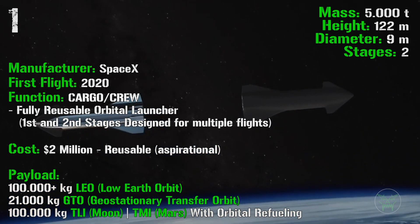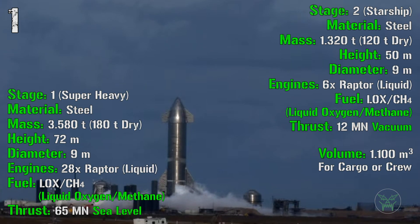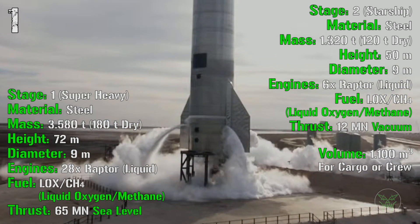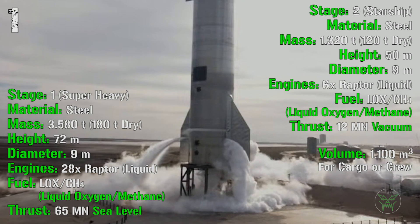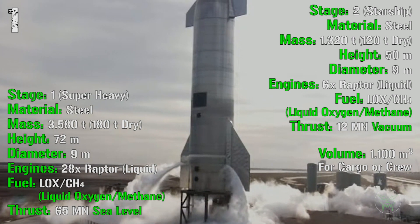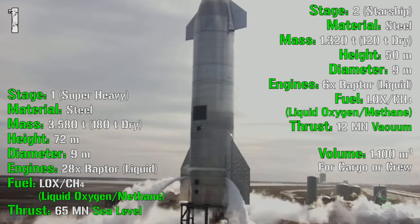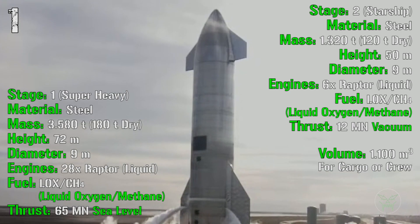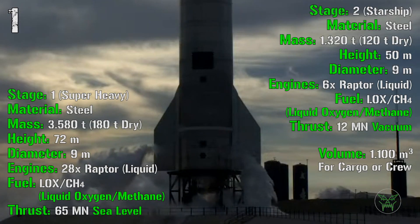Let's check the two stages of Starship. The first stage, called Super Heavy, has a mass of 3,580 tons, a height of 72 meters, and a diameter of 9 meters. It is powered by 28 Raptor liquid engines fueled by liquid oxygen and methane, producing a total thrust of 65 MN at sea level — really powerful. The second stage, called Starship, has a mass of 1,320 tons, a height of 50 meters, a diameter of 9 meters, and 6 Raptor liquid engines fueled by liquid oxygen and methane, with a total thrust of 12 MN in vacuum. This is the stage we have seen flying in recent test flights.